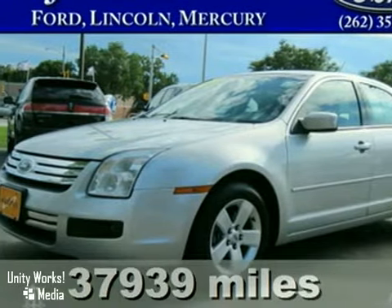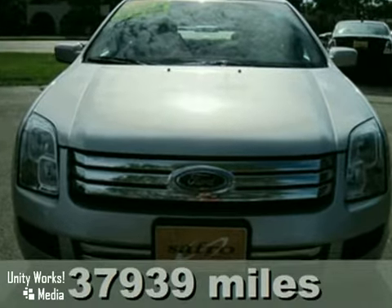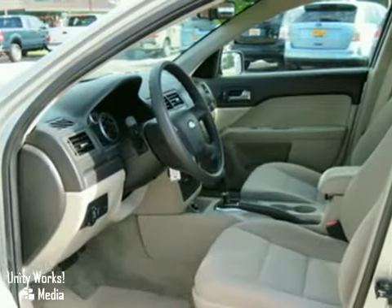You'll love this 2009 Ford Fusion. Its many features include brand new tires on alloy wheels, anti-lock brakes, and keyless entry.